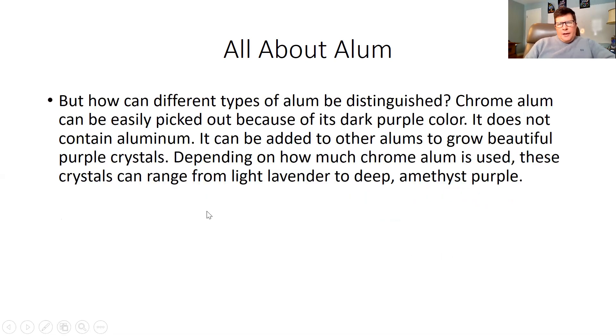But how can different types of alum be distinguished? Chrome alum can be easily picked out because of its dark purple color. It does not contain aluminum. You might remember from third grade when we did some experiments with alum — it turned purple when certain liquids were poured on it. It can be added to other alums to grow beautiful purple crystals. Depending on how much chrome alum is used, these crystals can range from light lavender to deep amethyst purple.